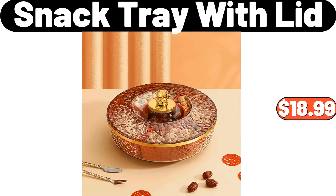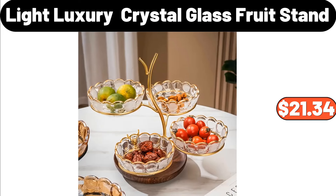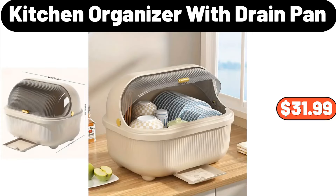Snack Tray with Lid, $18.99. Soap Dish, $0.99. Light Luxury Crystal Glass Fruit Stand, $21.34. Kitchen Organizer with Drain Pan, $31.99.